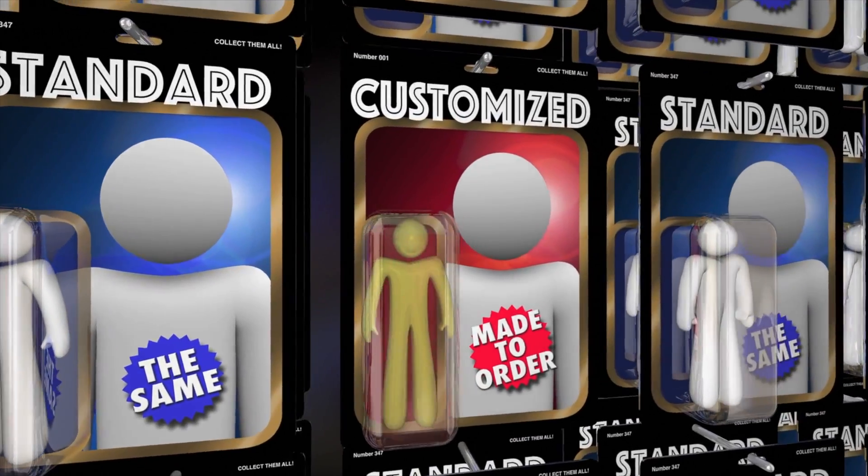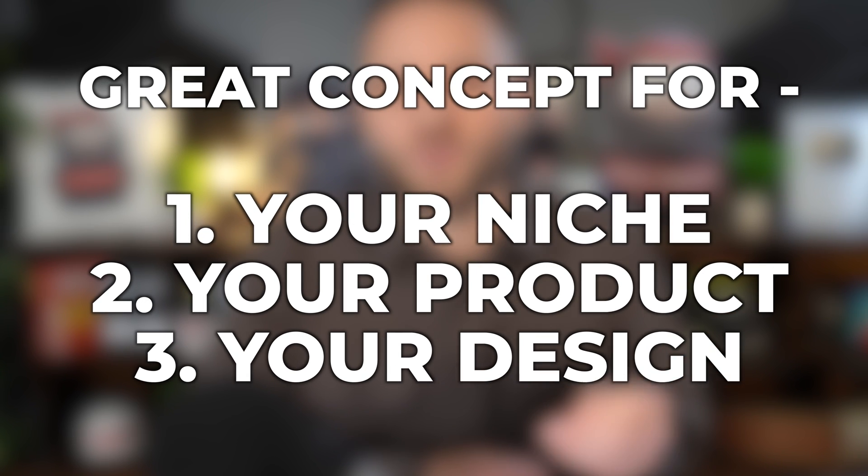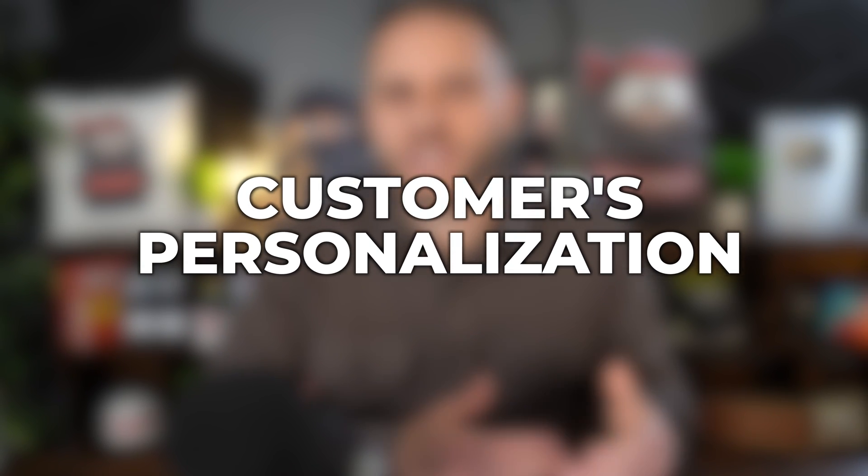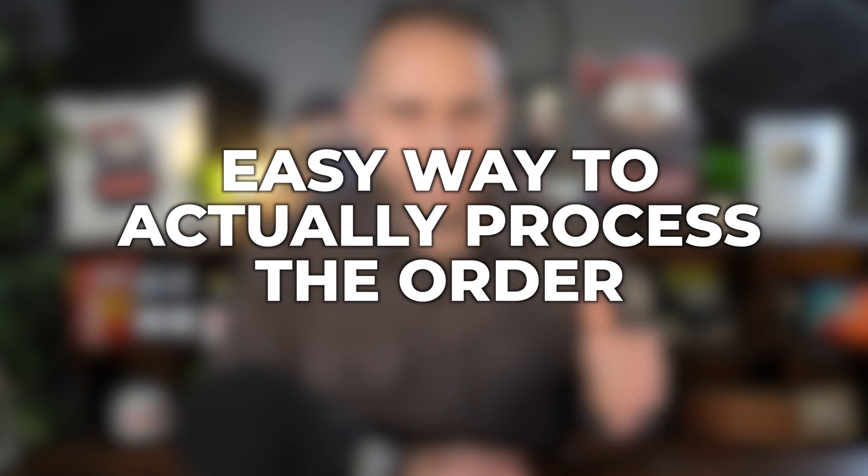To do this, you're going to need three things. The first is a great concept for your niche, your product, and your design. The second is a way for customers to tell you what they want to personalize when they come to your store. The third is an easy way to actually process the order. In this video today, we're going to talk about all three.